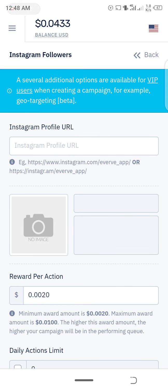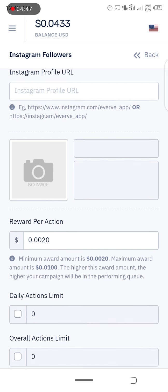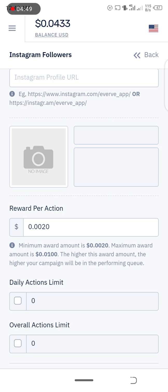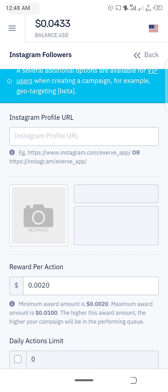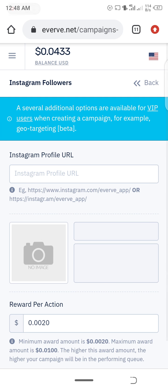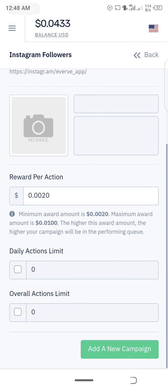To set up the Instagram followers campaign, input your Instagram profile URL, then set the reward you want to pay users per action. The minimum pay for Instagram followers is $0.0020 and the maximum is $0.0100. Complete the page, submit it, and your campaign will be added — you'll start seeing those followers on your profile. It's very simple; Everve has been tested and trusted.